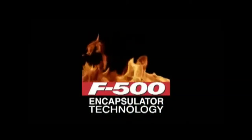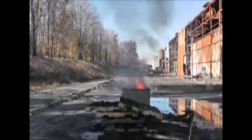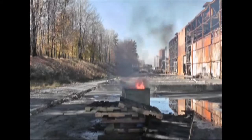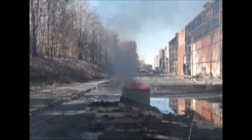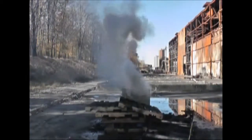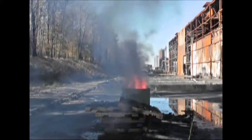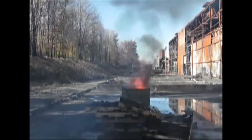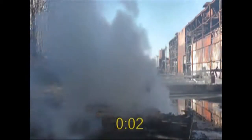F-500 Encapsulator Technology. Officials from Enmetco were on hand to witness the power of F-500 Encapsulator agent on lithium-ion battery fires. The assorted batteries provided by Enmetco included both lithium batteries and lithium-ion batteries. The lithium batteries are a Class-D combustible metal fire.